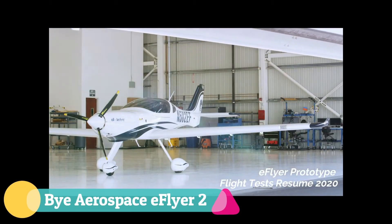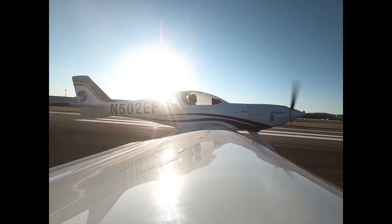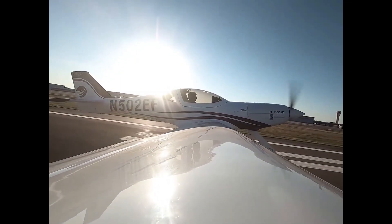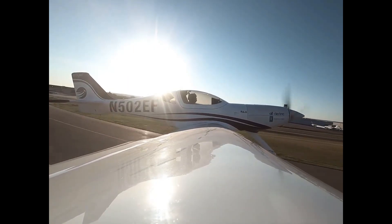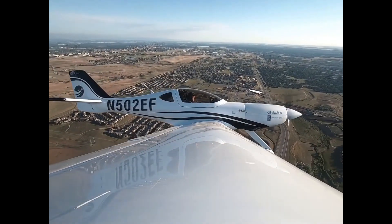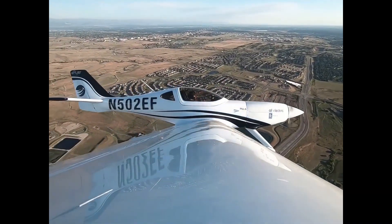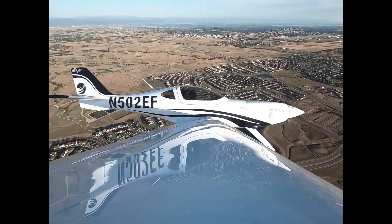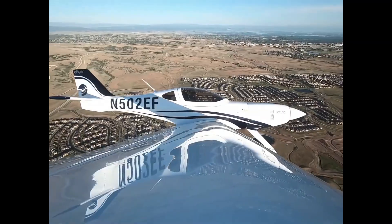The BYD Aerospace E-Flyer 2 is a sleek two-seat trainer that embodies the future of aviation education. With its clean, quiet all-electric design, a lithium-ion power system beneath its bubble canopy replaces the roar of traditional fuel with near-silent thrust, cutting operating costs by up to 80 percent while turning the sky into a calm classroom. Built from advanced composites and equipped with Garmin avionics and a ballistic parachute, it blends efficiency, safety, and modern technology in one forward-thinking package.